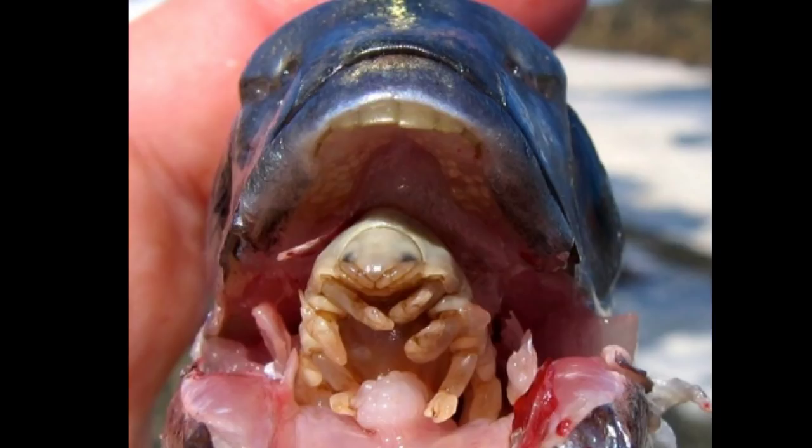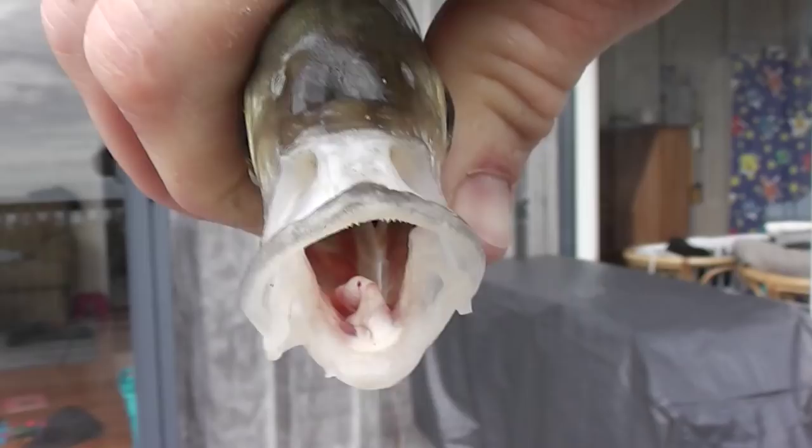Now, sure enough, I open the mouth of the little trevally to confirm he's got no tongue, as opposed to a snapper I'd caught in the same spot who's got a perfectly healthy tongue.